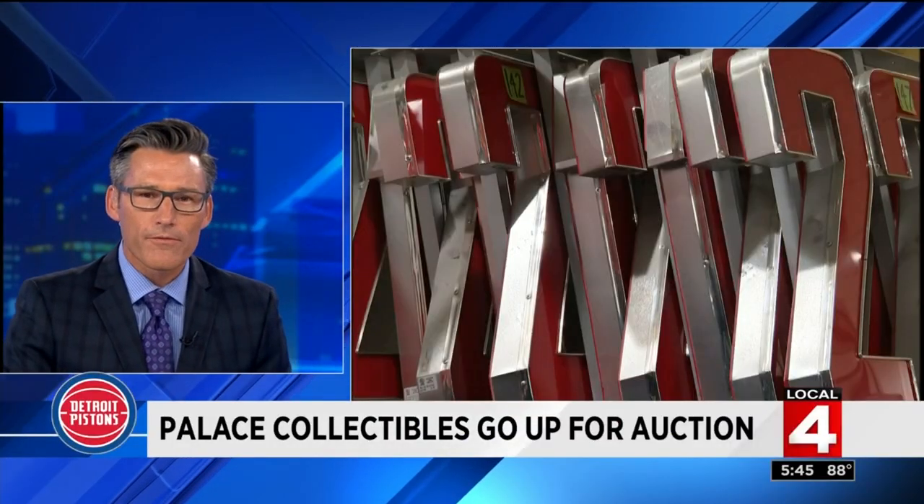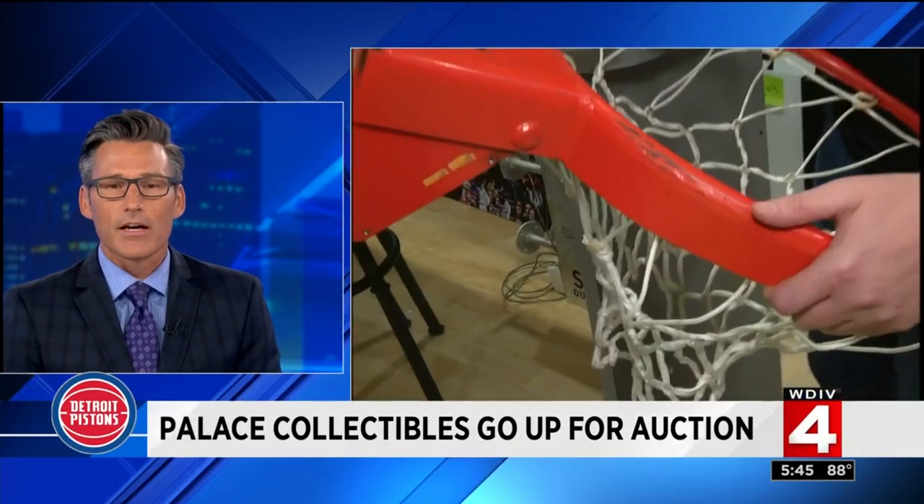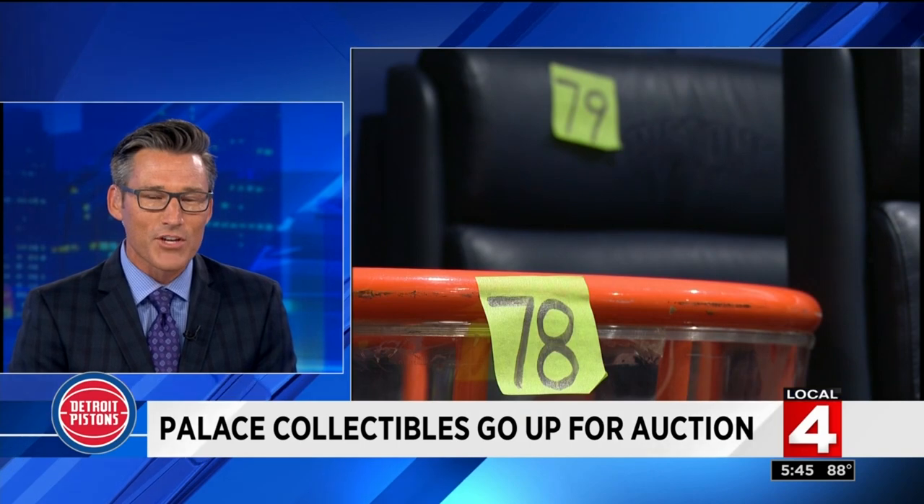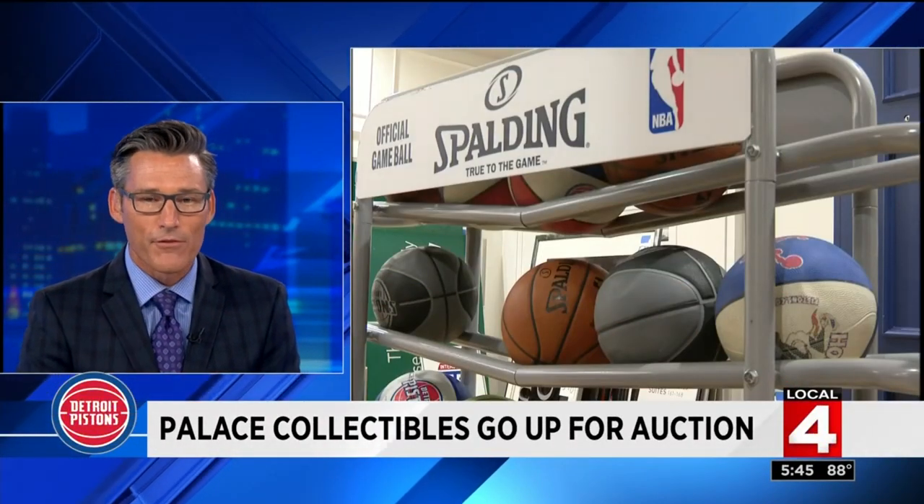Ever wanted to own the actual carpet from the Pistons locker room? How about a trailer with Detroit basketball on the side? Well, those are just two of the thousands of items in the everything-must-go sale of a lifetime, if you're a Pistons fan.